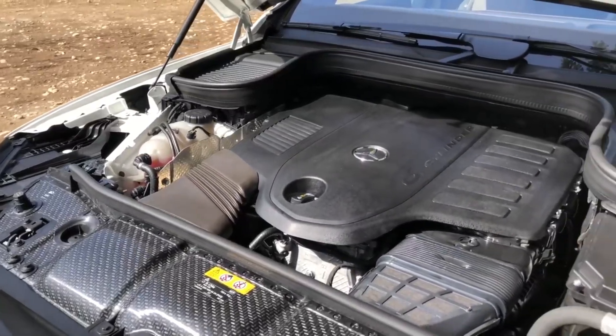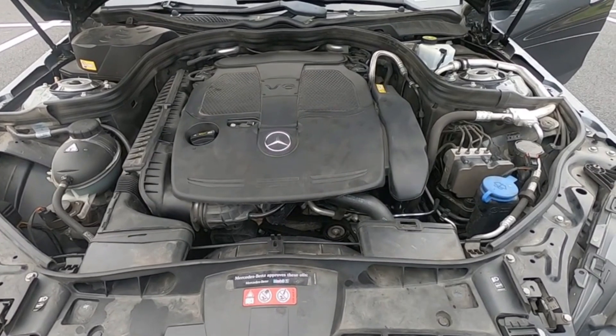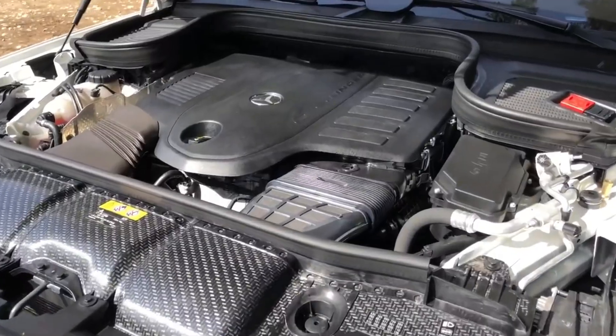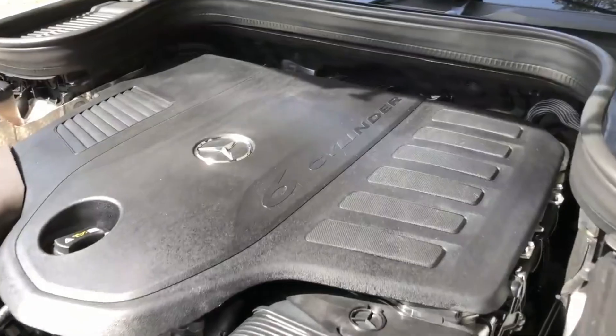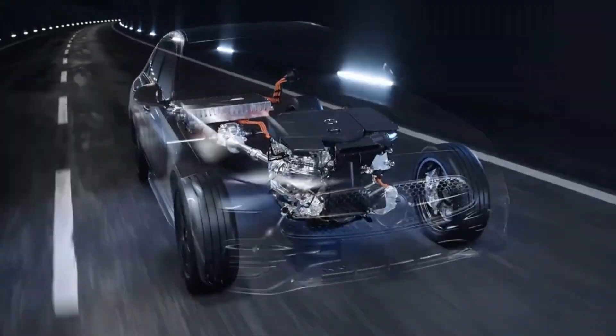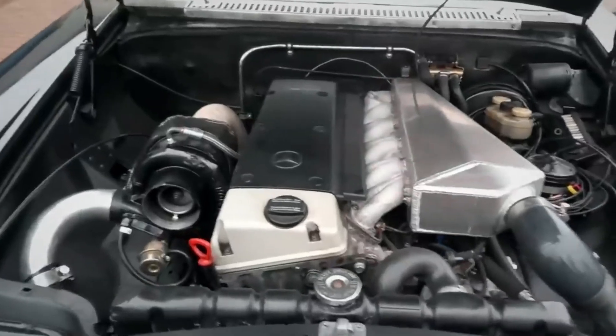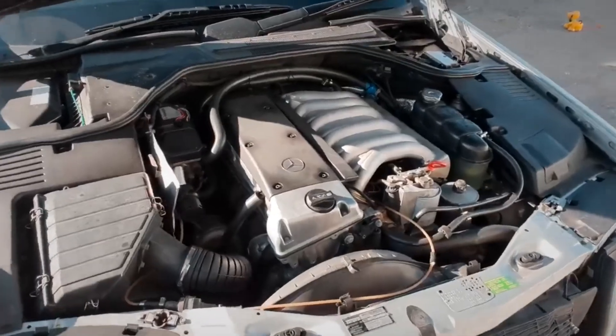Have you ever wondered what sets Mercedes-Benz engines apart from the rest? Today, we're diving deep into the world of Mercedes engines, from the sleek and efficient to the roaring powerhouses. Whether you're a car enthusiast or just curious about what makes these engines so special, stay tuned because we're about to reveal the top 10 types of Mercedes engines that have defined performance and luxury.